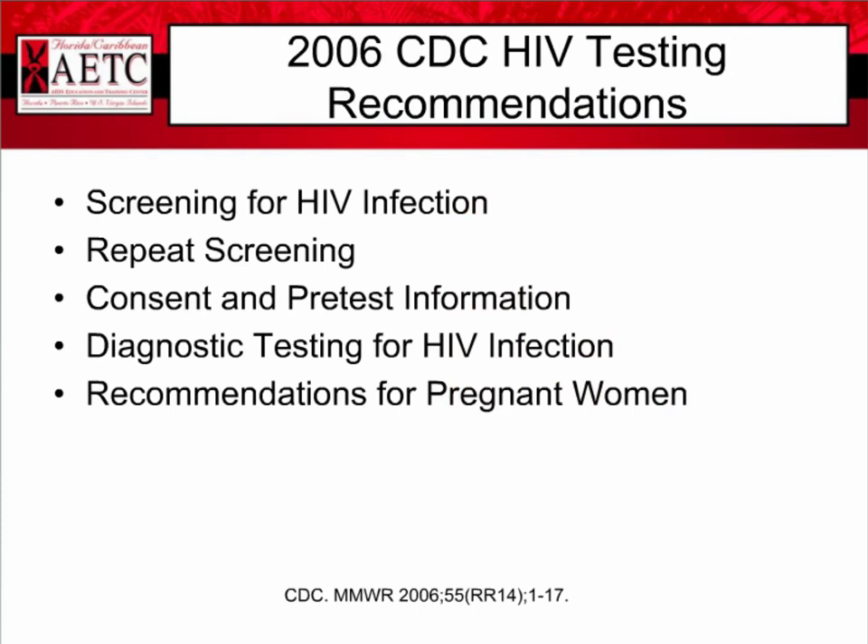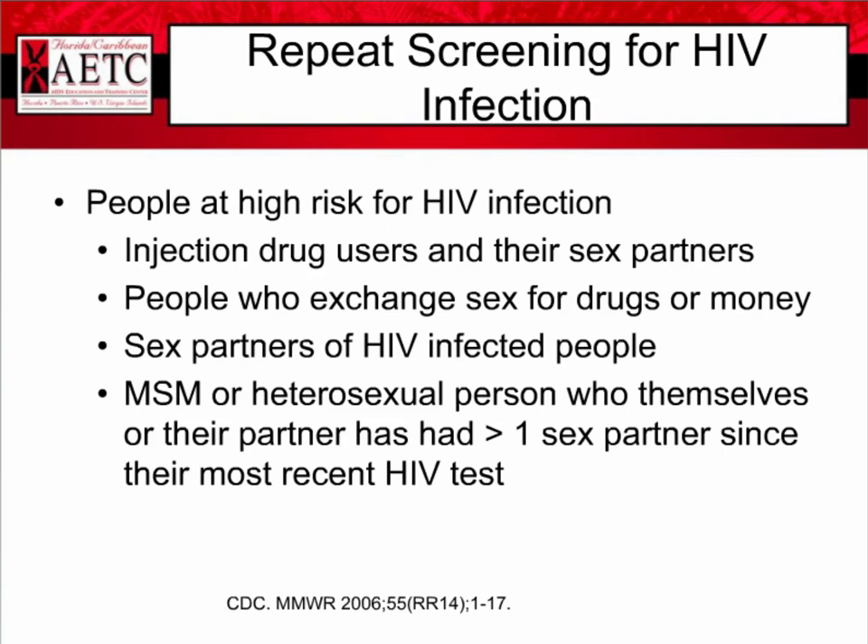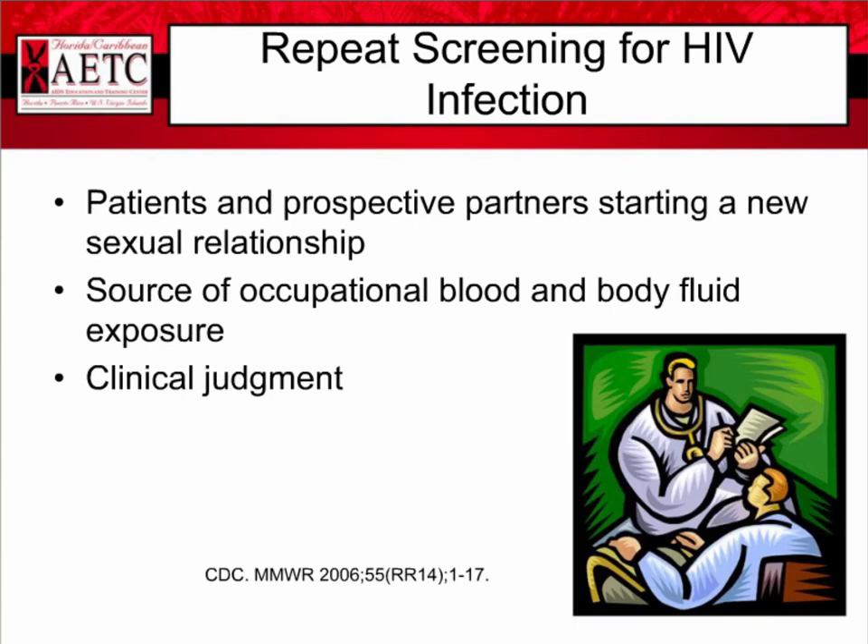Some people need to be screened more often and might be candidates for repeat screening. These include injection drug users and their sex partners, people who exchange sex for drugs or money, sex partners of HIV-infected people, men that have sex with men, or heterosexual people who themselves or their partners have had more than one sex partner since their most recent HIV test. Patients and prospective partners starting a new sexual relationship should be encouraged to have screening for HIV infection. Those who are a source of occupational blood and body fluid exposure should be screened even if they've recently been screened in the last year. Screening can also be done based on provider clinical judgment.